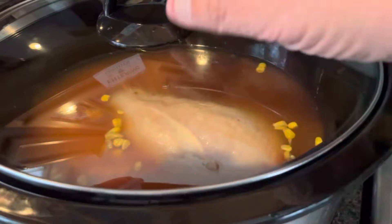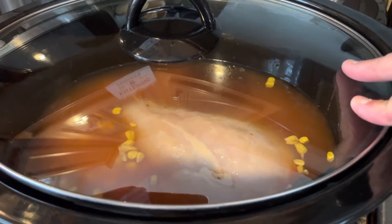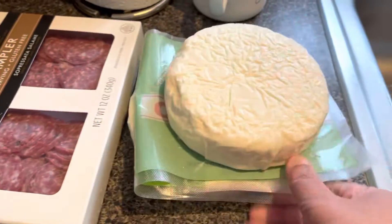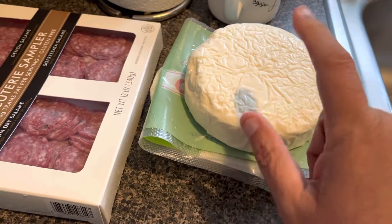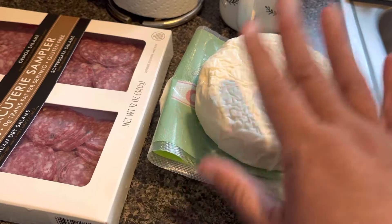I'll show you real quickly — it's breast of chicken, frozen corn, some chicken broth, and a jar of salsa. I think crumbling some of this queso fresco cheese on top is going to be really delicious.